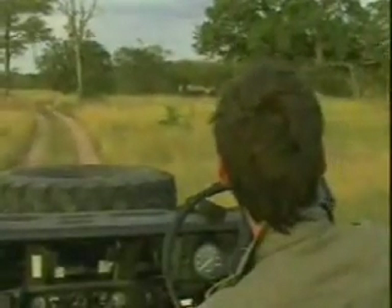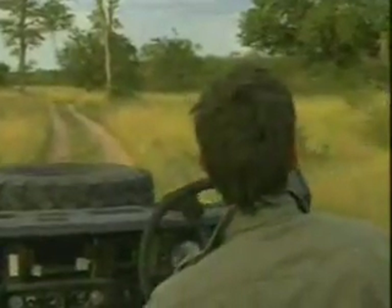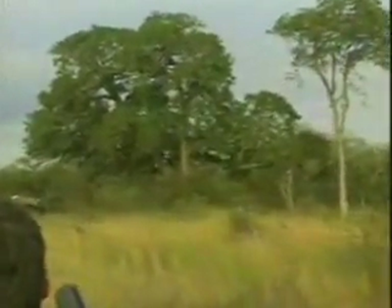Every single time I drive past this tree, I always look very carefully, hoping that I might see a leopard up in its branches. This is such a magnificent jackalberry.